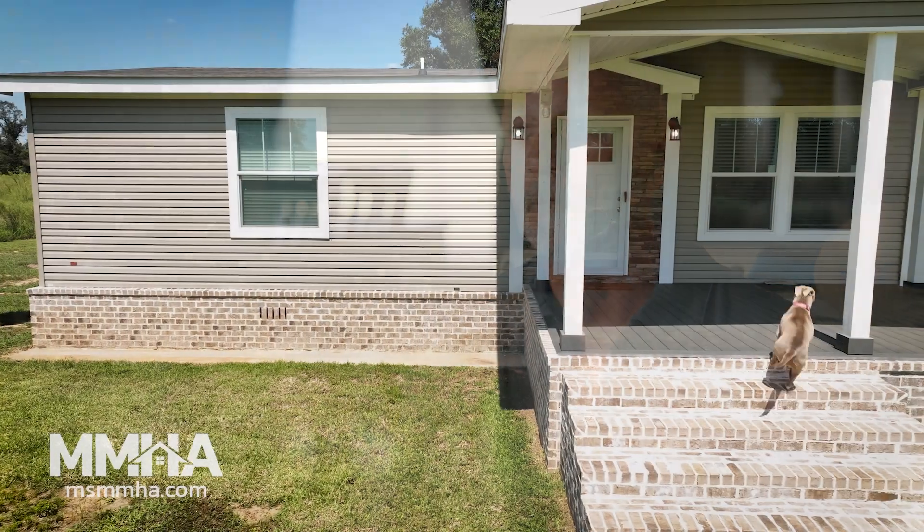I live here in Mississippi and it's sitting out here in the wide open sun like this — it's very easy to cool, so that tells you it's insulated well.